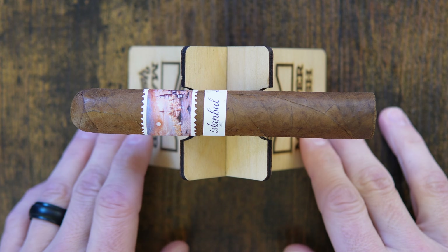The blend on this cigar is also extremely cool. It is an Ecuadorian Corojo 99 leaf wrapper over a Pennsylvania broadleaf binder with a filler combination coming from Turkey, the Dominican Republic, and Kentucky. Right off of the cold draw, there's a lot of florality to this cigar — elderflower notes, orange honey blossom.